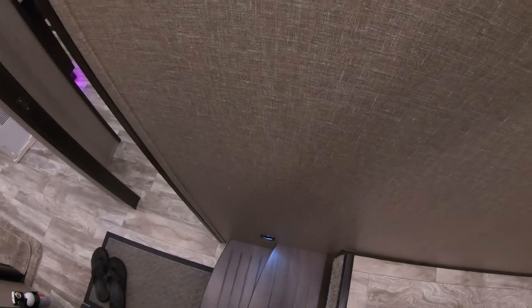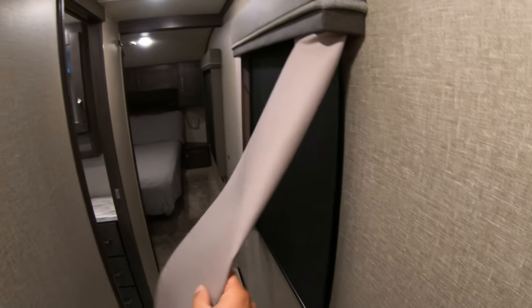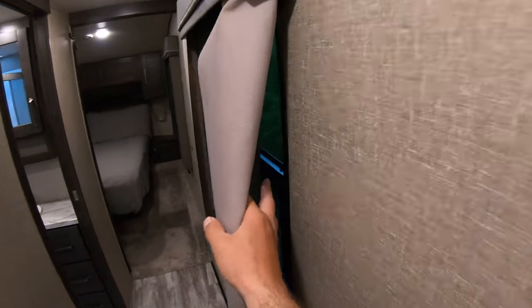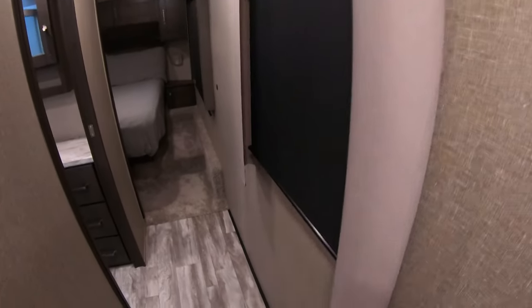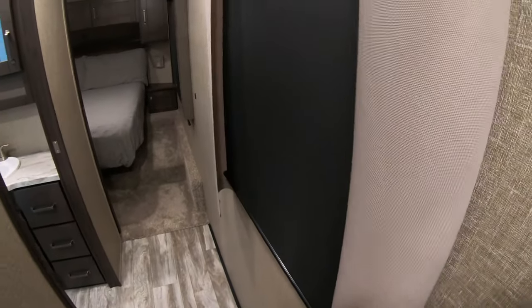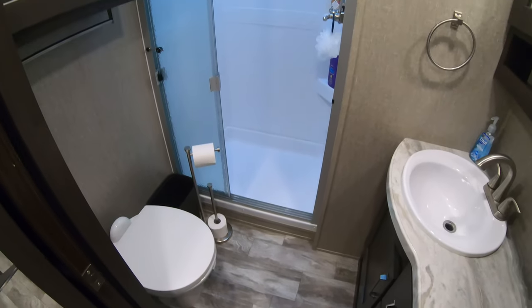We added these because without them you can see straight in from the sides. So we went ahead and added these step light covers — if someone buys our camper, they come with it.